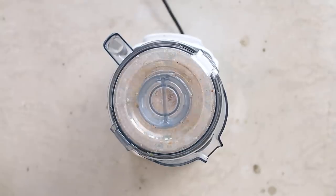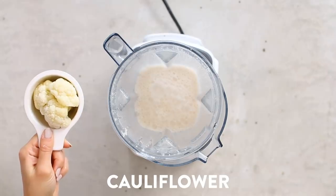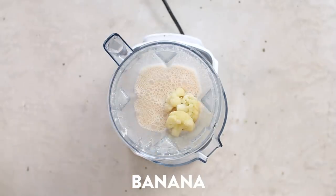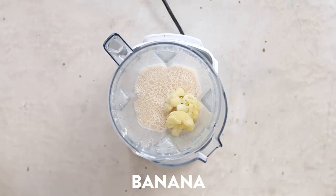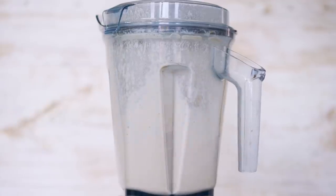Essentially we're making a chai cashew milk that we're going to turn into a smoothie. The best part about making cashew milk is that you don't even need to strain it if you're using a high speed blender. Next you can add the rest of your ingredients — I have some frozen cauliflower as well as some banana that I forgot to show but threw in afterwards. Blend it on high until nice and creamy smooth.